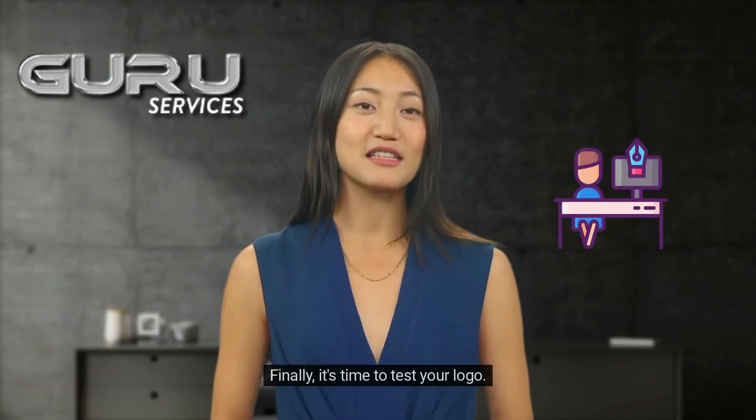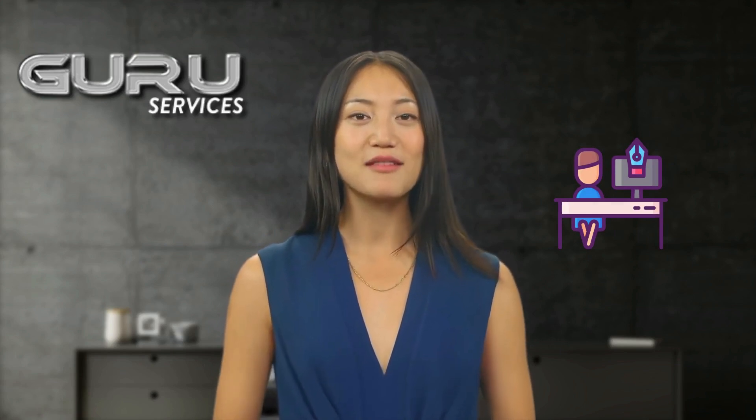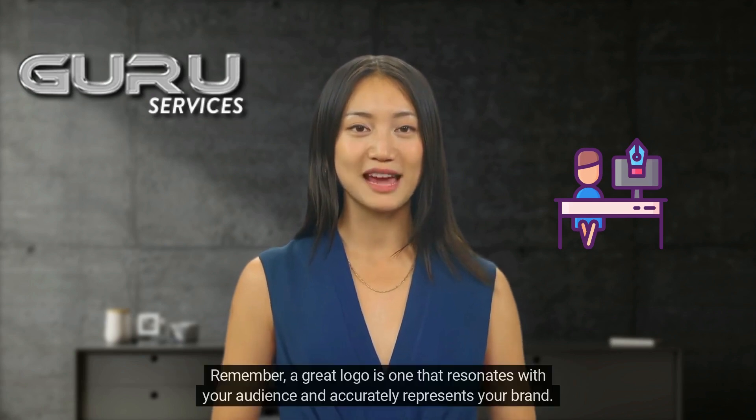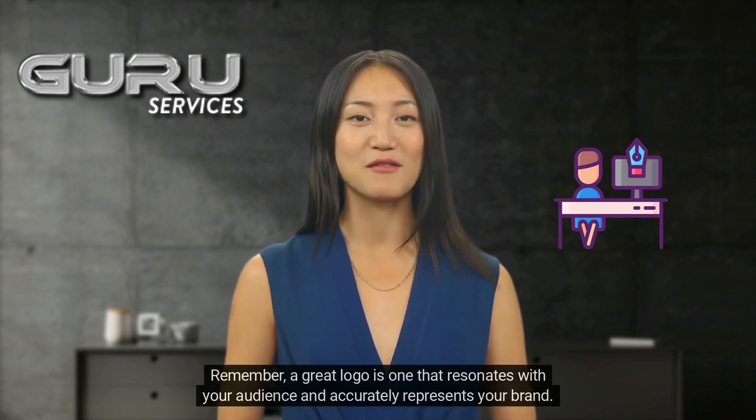Finally, it's time to test your logo. Use it in different contexts to see how it looks and feels. Get feedback from others and be open to making adjustments. Remember, a great logo is one that resonates with your audience and accurately represents your brand.